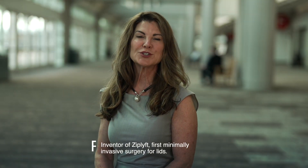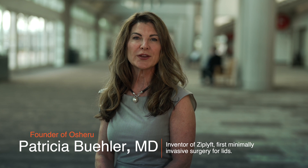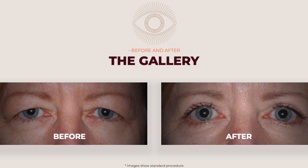Hi, I'm Dr. Patricia Buehler and I practice in Bend, Oregon. I've been an eye surgeon for 25 years and during that time I've done thousands of blepharoplasty procedures. That's a procedure to remove unwanted upper eyelid skin and improve peripheral vision as well as make the patient look younger and more revitalized.